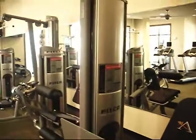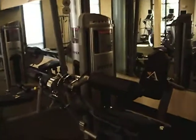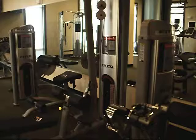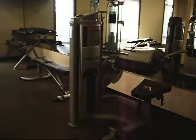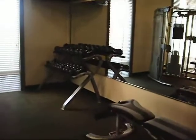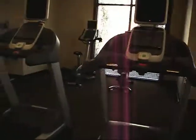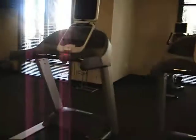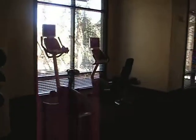We have the leg press, calf raise, leg extension and curls, lat pull down, ab crunch, back extension, free weights, two stair climbers, three treadmills, and two bikes.